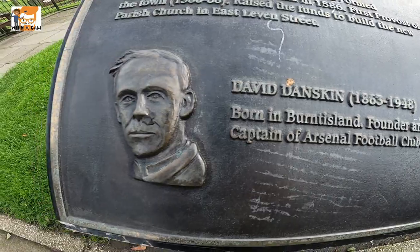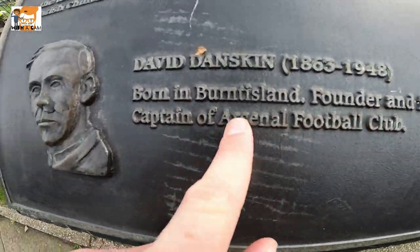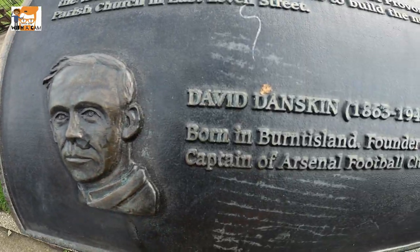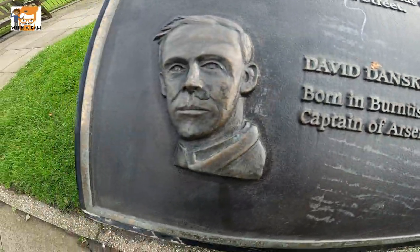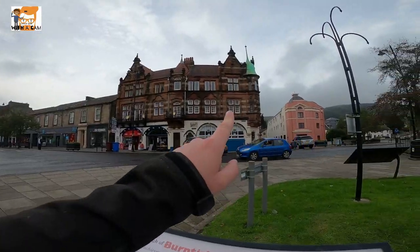David Danskin! Arsenal legend. And on this building there are sundials that will help you tell the time. That's ruddy fascinating, that is. We shall continue on as the schools are getting out and things are getting quite busy.